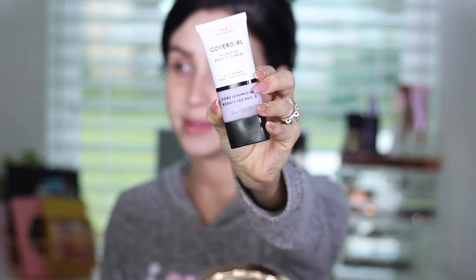I already prepped my skin with moisturizer and we're going to jump into primer. I'm using the CoverGirl True Blend pore minimizing primer. I love this primer, I am obsessed with it — no joke, it's amazing. I feel like applying it with a foundation brush gives me a more even application, especially where my pores are saying hello.